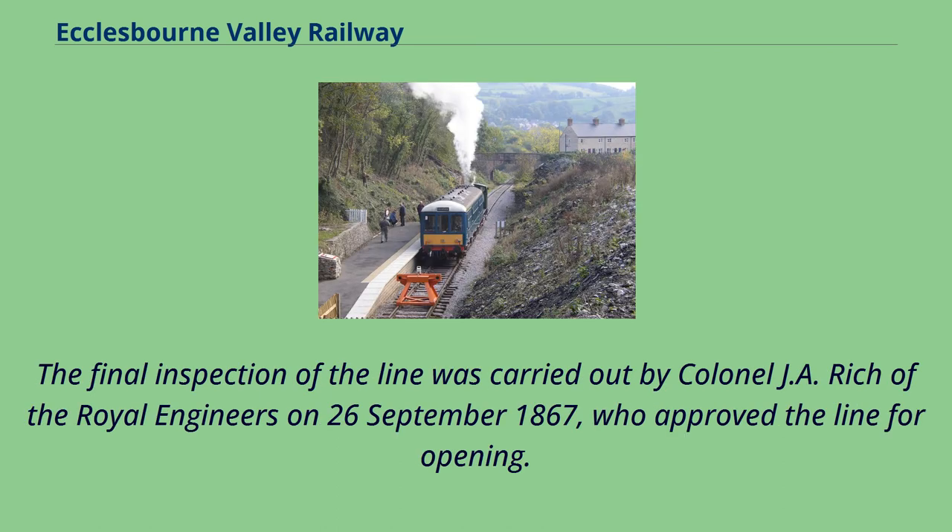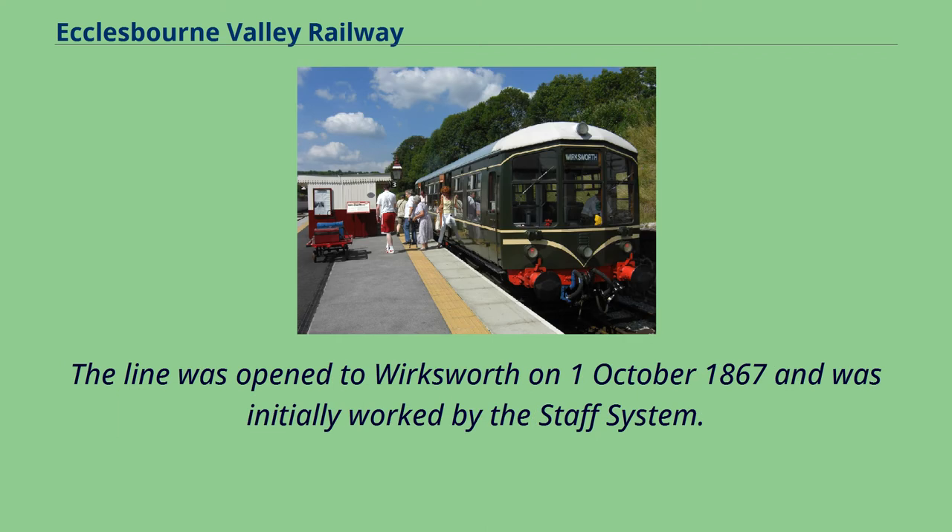There was considerable upheaval in Duffield. The final inspection of the line was carried out by Colonel J. A. Rich of the Royal Engineers on September 26, 1867, who approved the line for opening. The line was opened to Wirksworth on October 1, 1867 and was initially worked by the staff system.